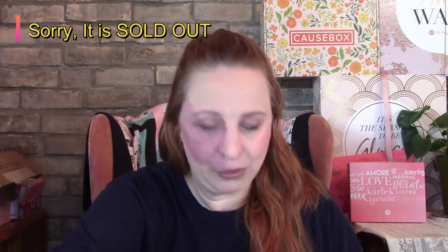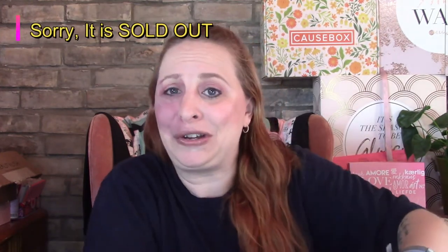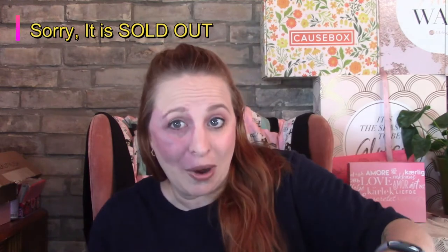Hey guys, welcome back! I'm Roxanne and this is my unboxing channel. Today we are going to be doing the Glossy Box summer essentials box. I believe this is still available on the website. If you are a subscriber you would have gotten five dollars off; if you are not, it is full price at $35 plus $5 to ship.